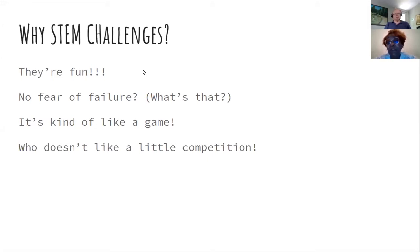For STEM challenges, there's no failure — we deal in success. What did you do? What were you able to do? What did you learn? Without fear of failing, students actually succeed. I like to make it a game — who can figure this out first? After all, who doesn't love a good competition? I tend to give prizes.